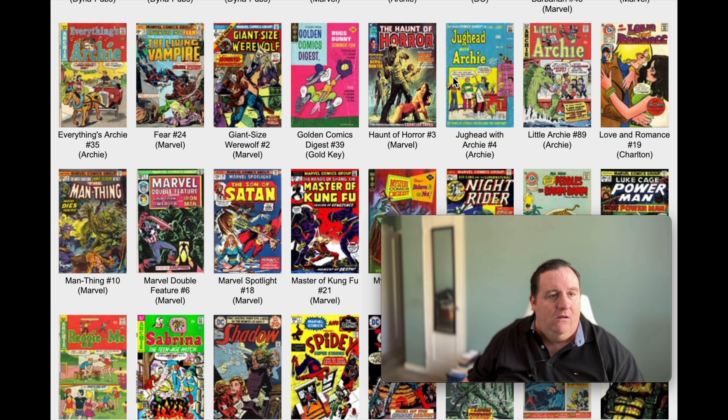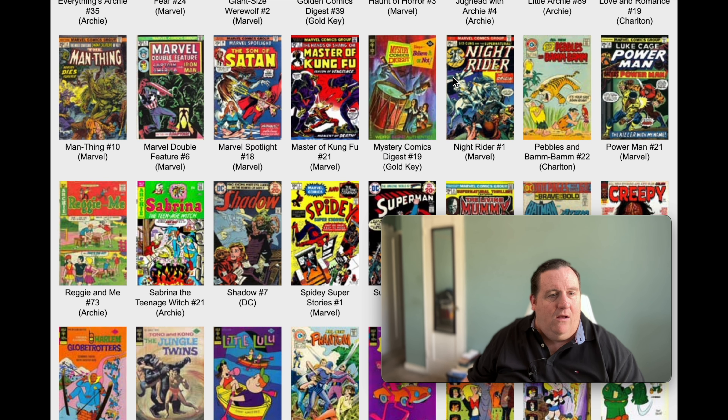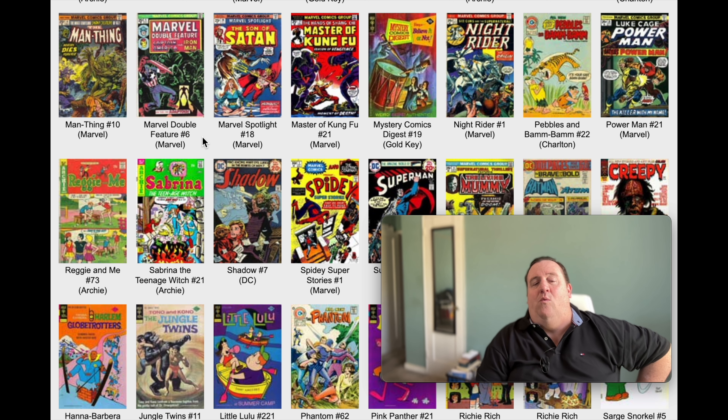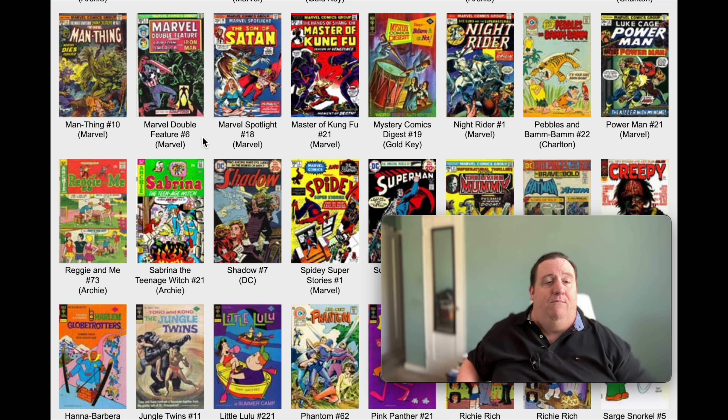We have Haunt of Horror. Marvel Spotlight number 18 - they're doing that Son of Satan book. The comics code kind of just let up. This is way after the trials - they banned werewolves and vampires for a while. Now you're allowed to do it, and it looks like Marvel's going nuts. They went right to Satan, right to Son of Satan. They went right to the big stuff.